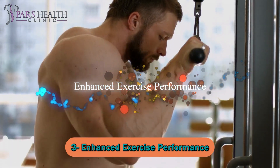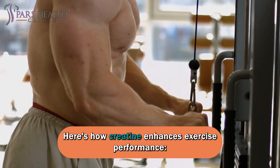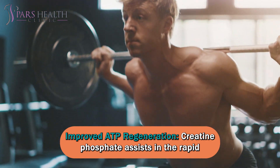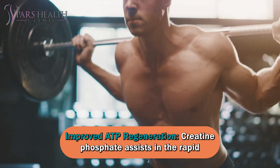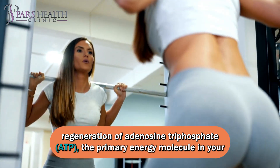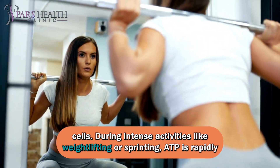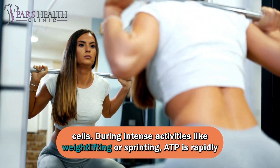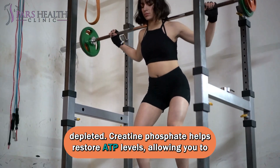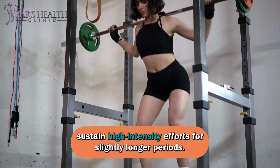Number three: enhanced exercise performance. Here's how creatine enhances exercise performance. Improved ATP regeneration: creatine phosphate assists in the rapid regeneration of adenosine triphosphate, the primary energy molecule in your cells. During intense activities like weightlifting or sprinting, ATP is rapidly depleted. Creatine phosphate helps restore ATP levels, allowing you to sustain high-intensity efforts for slightly longer periods.